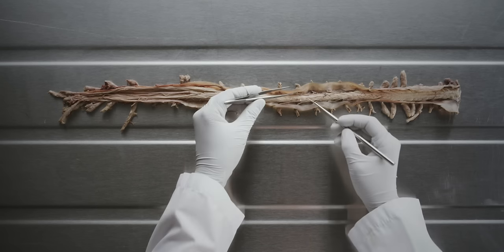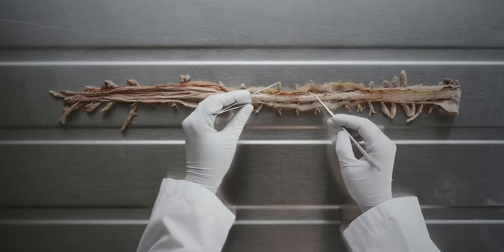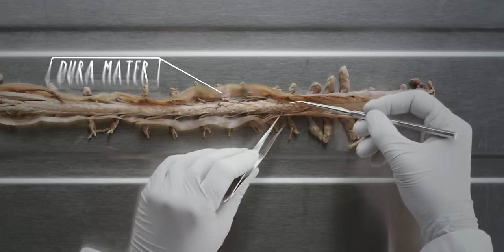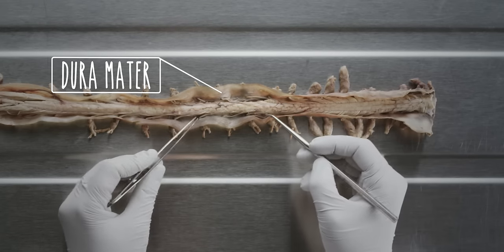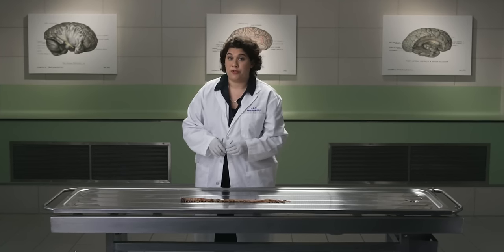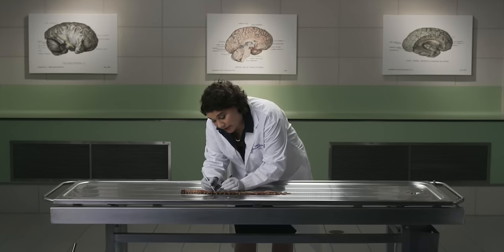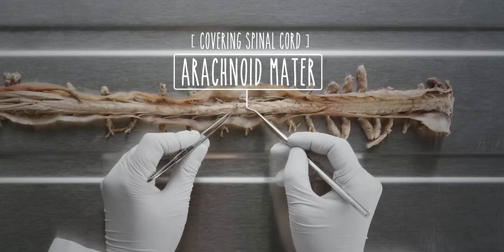The outermost layer is the dura mater, which forms the dural sac that surrounds the entire spinal cord. When you open the dura mater, you can see the spinal cord and the next meningeal layers. In this specimen, we have opened the dura mater from the posterior surface. Just deep to the dura mater is the next meningeal layer, the arachnoid mater. It receives its name from its spiderweb-like appearance.